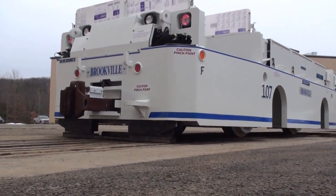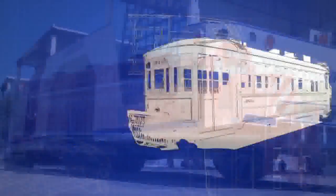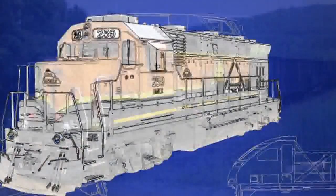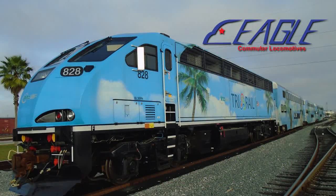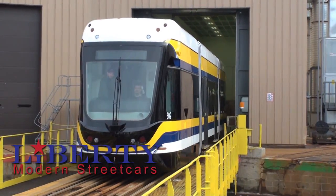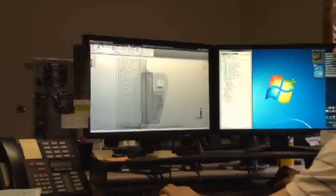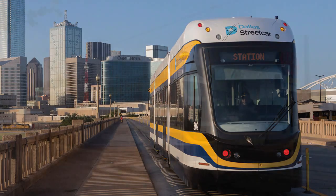An industry-leading supplier of rail-mounted specialty equipment to the mining and tunneling industries and heritage streetcars to American cities and transit agencies, Brookville continues to evolve into growing markets with low-emissions multi-engine co-generation freight locomotives, aerodynamic environmentally-friendly Eagle commuter locomotives, and articulated low-floor off-wire-capable Liberty modern streetcars. Brookville Equipment Corporation is dedicated to delivering products integrated with the latest technologies, from EPA-compliant power packages for locomotive products to onboard energy storage systems for off-wire streetcar travel.